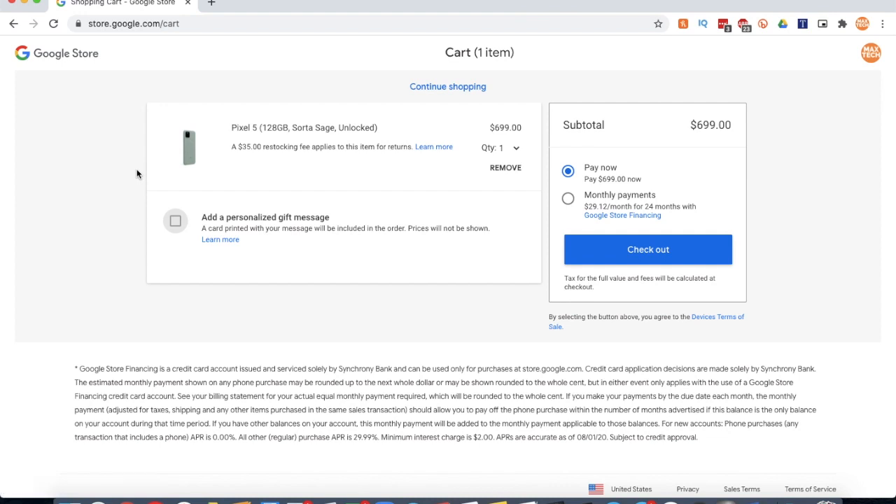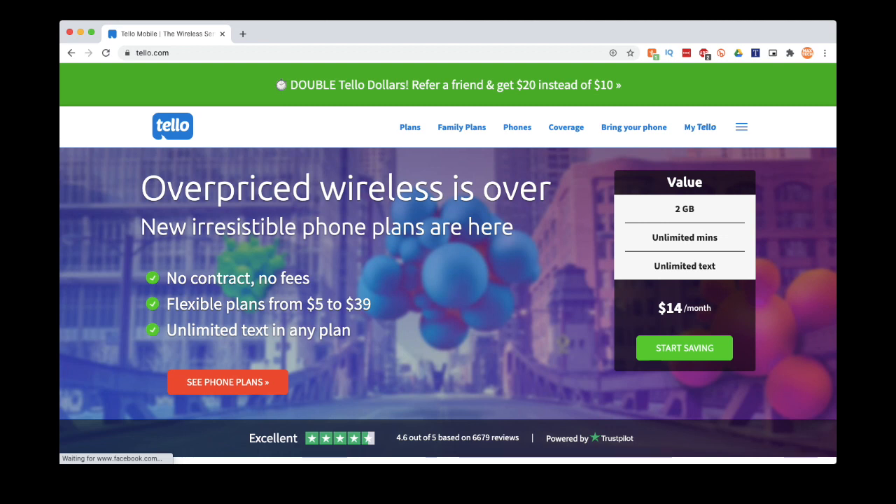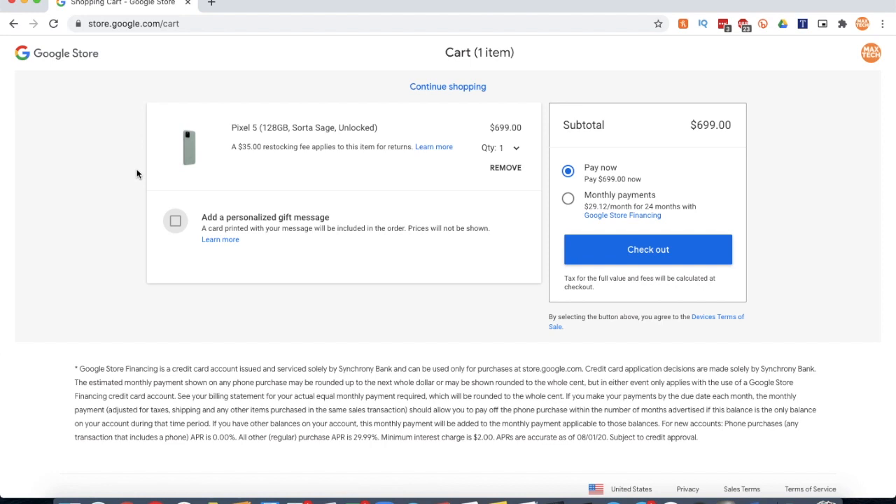There are actually a lot of great cell phone plans you can get if you pick the unlocked model. Of course there is Google Fi, which is a little bit more expensive, but it's definitely designed to work for Google Pixel phones. There's also Tello and Mint Mobile, which are amazing value carriers that give you a lot of flexibility and options in terms of what exactly you want with your phone plan. Whatever you pick, be sure to pick the unlocked model so that you have the freedom to switch to another carrier if you want to.